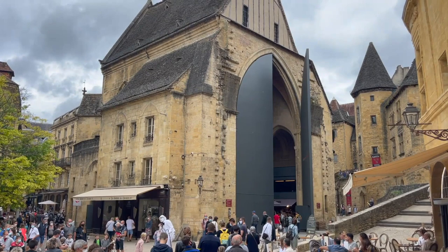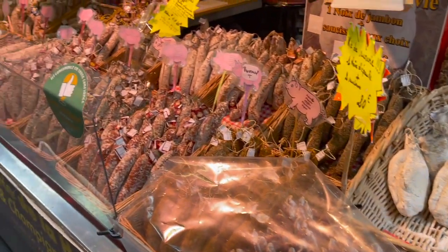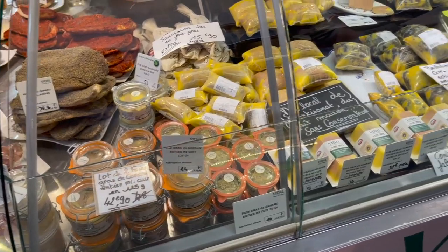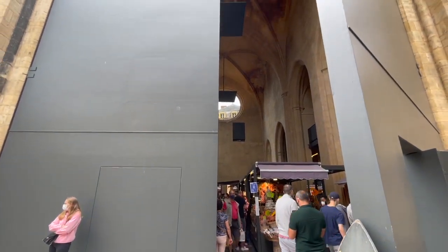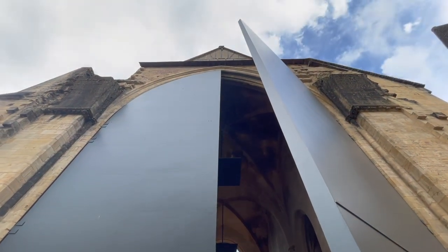Sarlat-la-Canéda is a town known for its markets, where they sell all the local delicacies, including foie gras, the region's most famous product. Market days are regular, but there is also the permanent market in the Church of St. Marie, which was recently restored to combine contemporary elements, including a glass panoramic lift and the biggest iron doors I've ever seen.